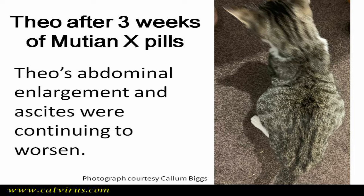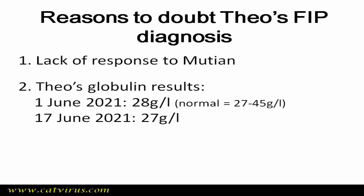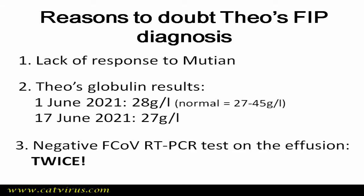Reading Theo's history and laboratory results, I was struck by several things I would not expect in FIP. First, obviously, was the lack of response to Mutian — I have never known a cat with FIP not to recover rapidly on Mutian pills. Second, his globulins hadn't increased in the two times they were tested, and were rather low at 28 and 27 g/L (normal is under 45 g/L). Cats with FIP usually have hyperglobulinaemia. Third, obviously, was the negative coronavirus RT-PCR on the effusion.